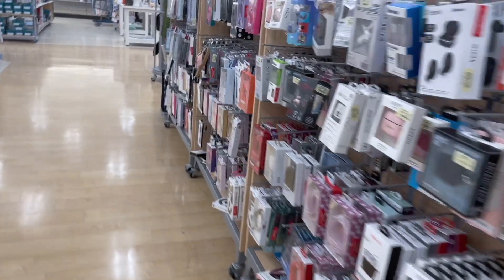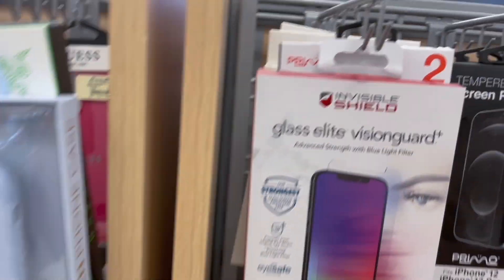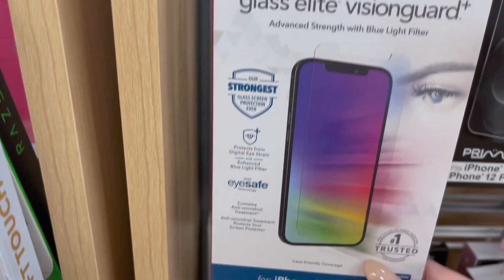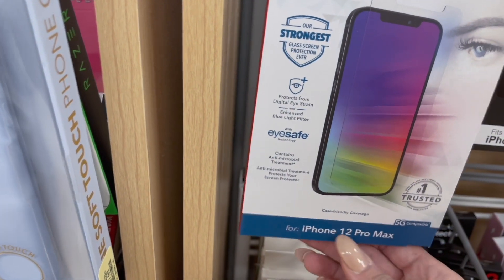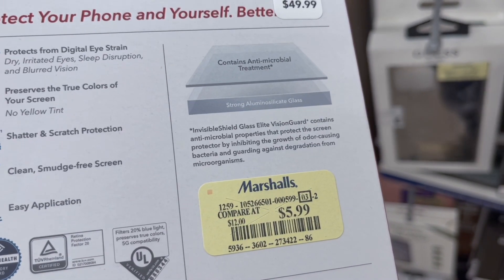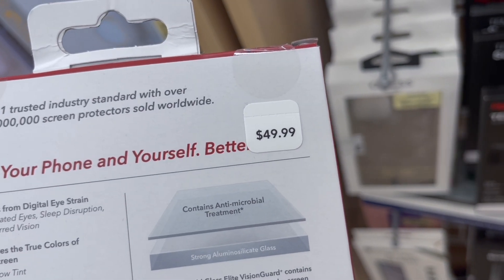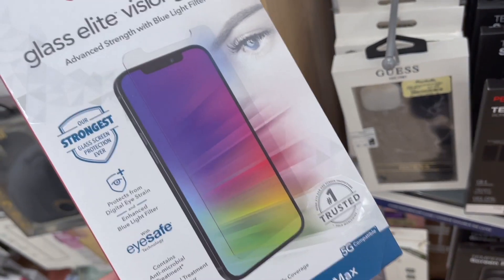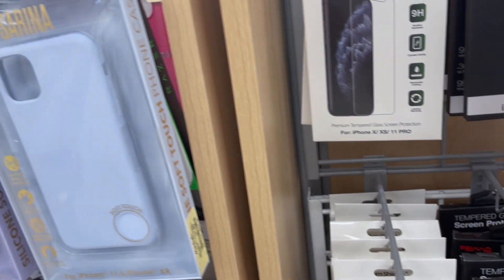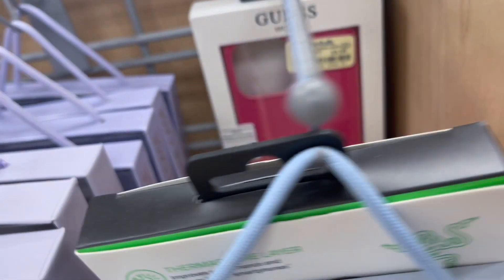They even have this brand — InvisibleShield Glass and Zagg Vision Guard for iPhone 12 Pro Max. This is how much it normally is at Best Buy, but at Marshalls it's $5.99. It says compare at $12, but there's a sticker on it for $49.99 — and they have these at Best Buy for that much. I really need this so I think I'm gonna get it.